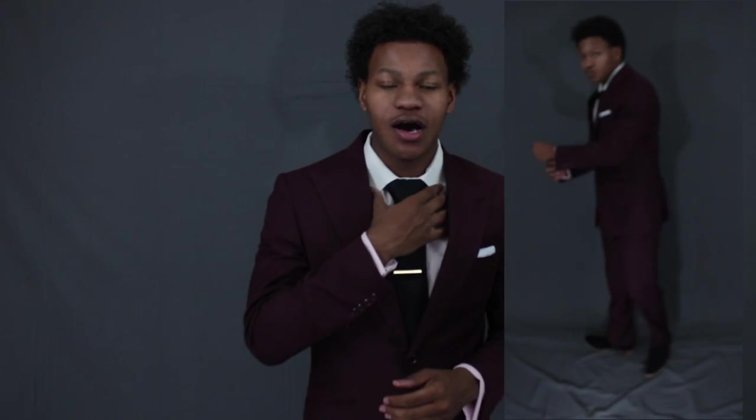Now let's get into the very first look. This is the full burgundy suit. I think if you're going to have the suit you need to wear it as a suit, and then you start venturing off into other different types of styles with that same suit. With this outfit all I did was take a nice pink contrast collared shirt and pair it with a black tie and some black chelsea boots.